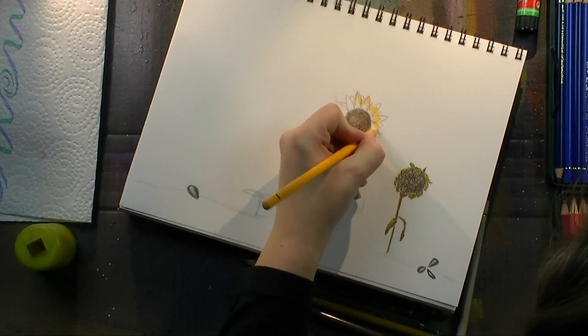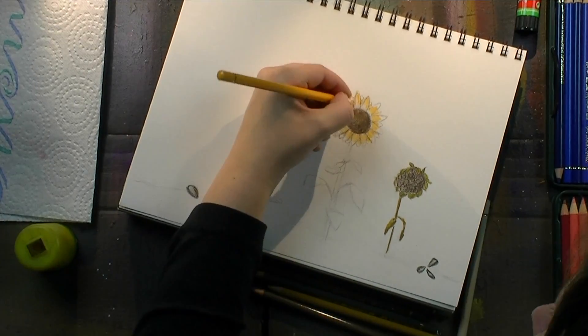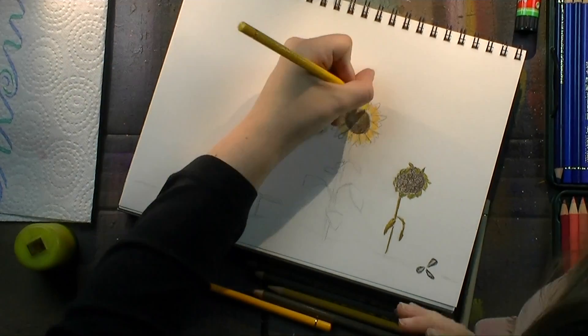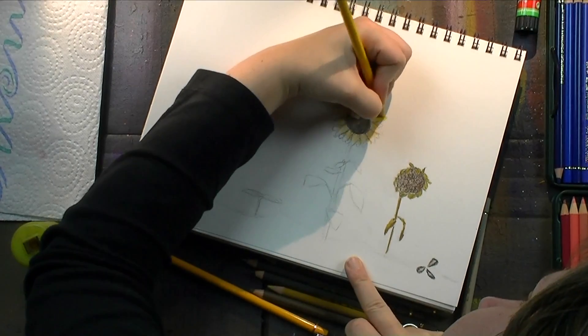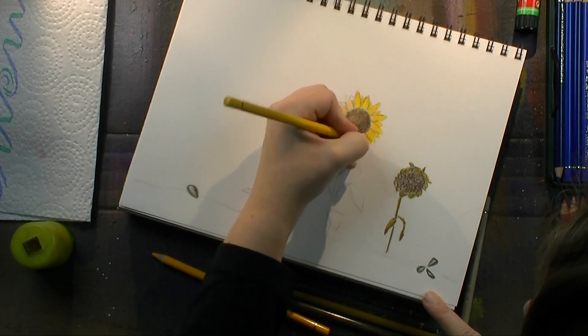That's why I took the sunflower theme — to remind myself, when I look back through this art journal in a few years, that at this point in my life I was thinking a lot about that subject. And it made me create an art journal page about it.